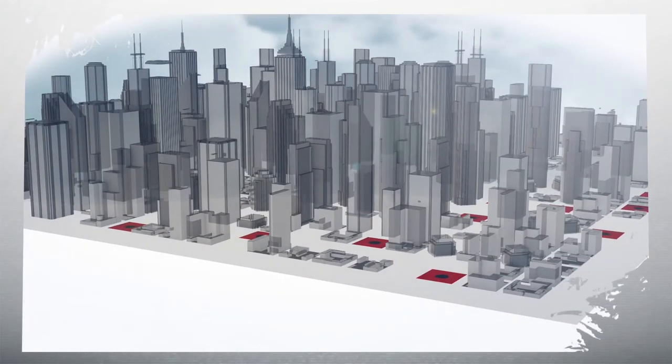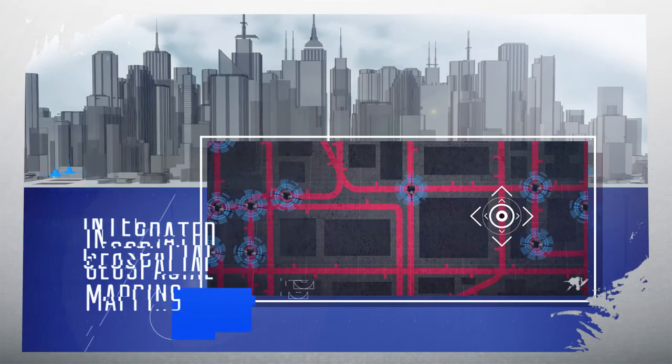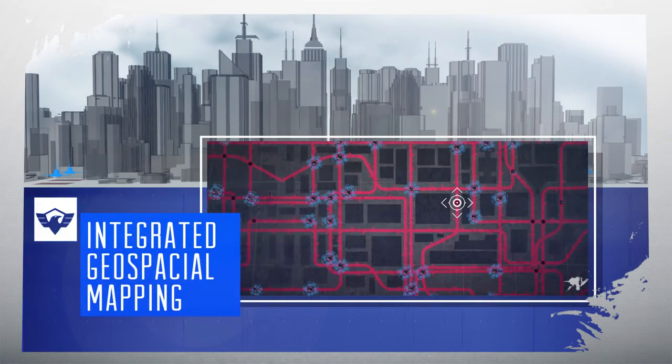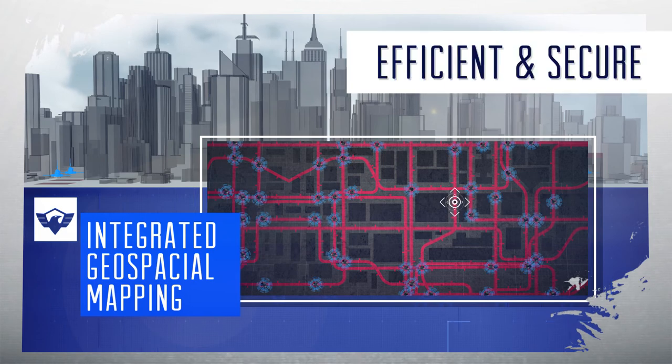By placing a Universal CyberSensor inside each manhole, security managers will know when and where access is occurring in real time through CyberSecure's integrated geospatial mapping technology. This can cover a small localized area or an entire city — CyberSecure IMS manages it all efficiently and securely.